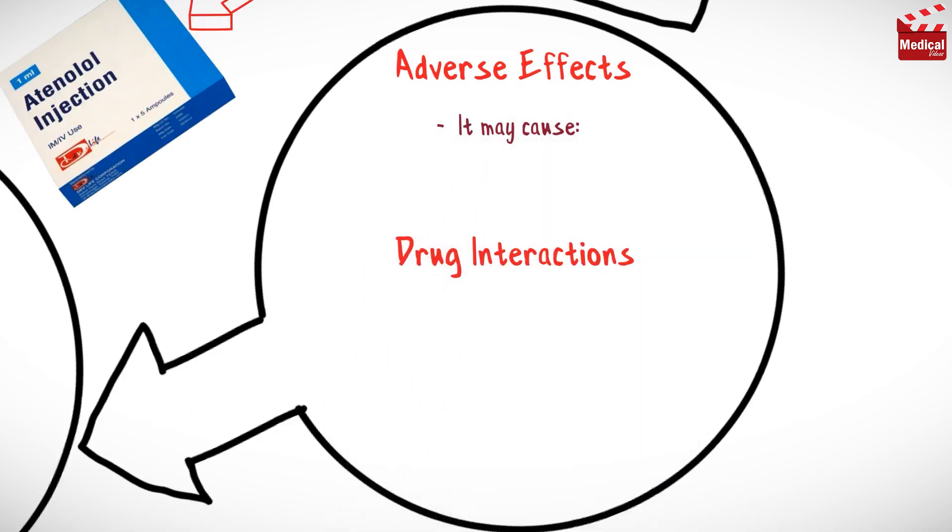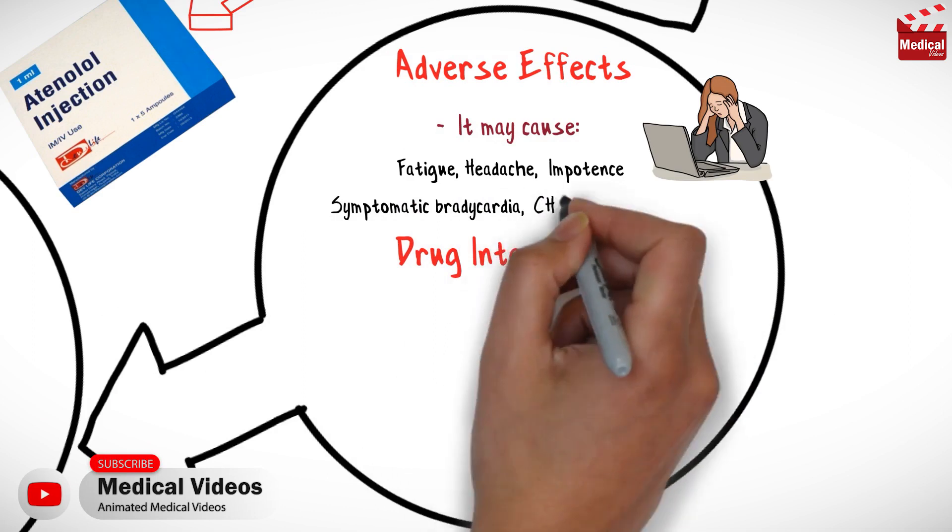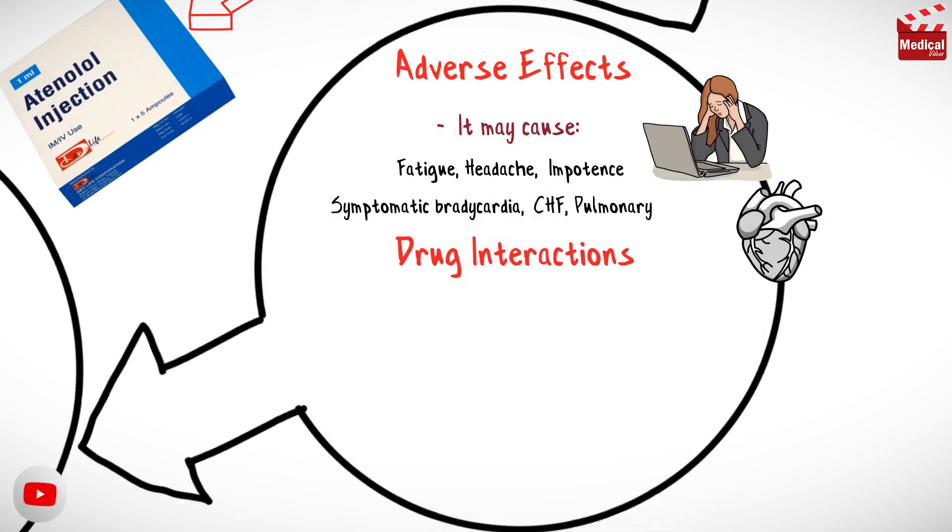Atenolol may cause fatigue, headache, and impotence. And it may also cause symptomatic bradycardia, congestive heart failure, and pulmonary edema.